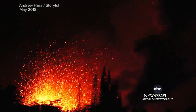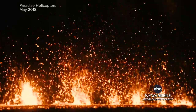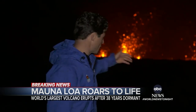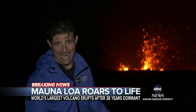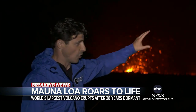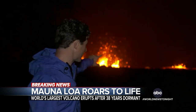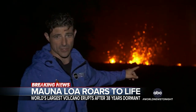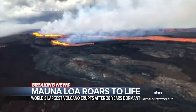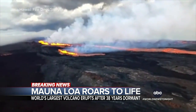Kilauea's eruption in 2018 destroyed about 700 homes, as we saw firsthand back then — lava fountaining hundreds of feet into the air from Fissure 17, with steam and gas flying out of the vents at 2,000 degrees. Authorities say lava from today's eruption is contained to the summit area, but have alerted communities at potential risk to review their evacuation procedures.